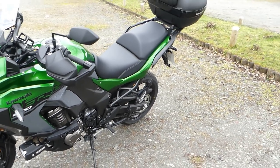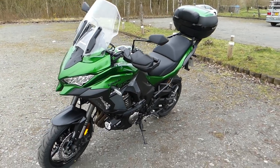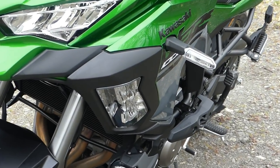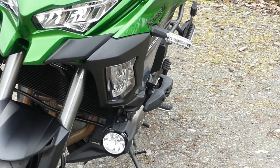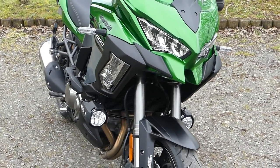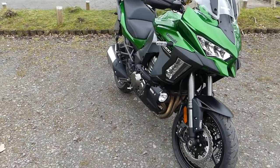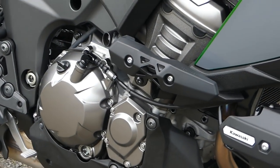This bike is a grand tourer - it doesn't have the panniers fitted on it here, but you can see it's got the auxiliary lights on the front and it's got these cornering lights that follow as you turn corners. Those are not on the lesser spec Versys - they're just on the SE. There are also frame sliders there; hopefully I won't have to use them.